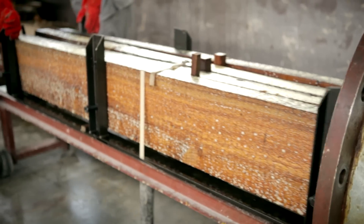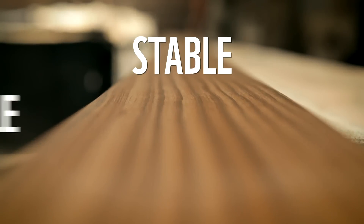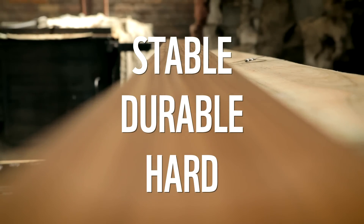The result of the process is a doubling in density. This in turn makes the wood very dimensionally stable, durable, and comparable in qualities to your tropical hardwoods — sometimes exceeding these qualities.